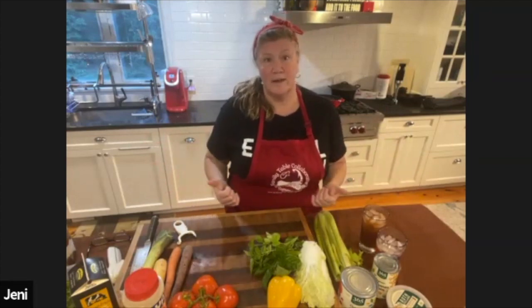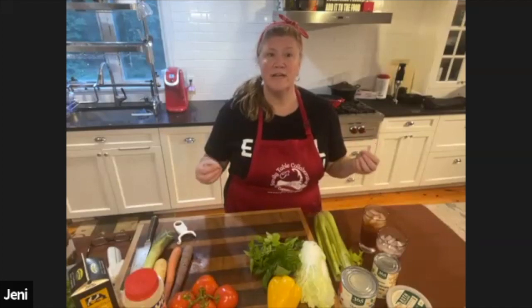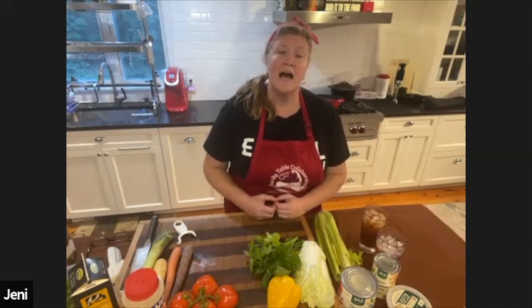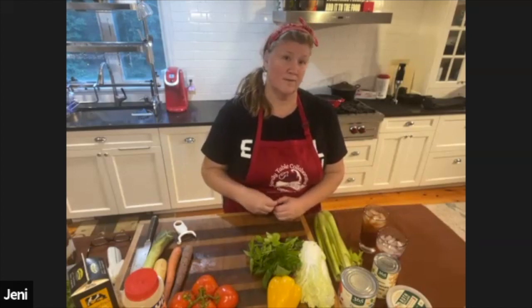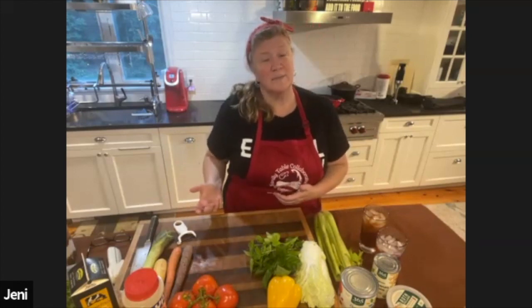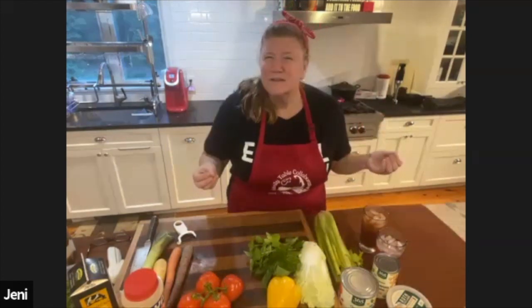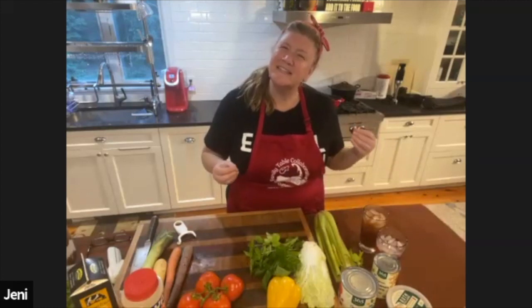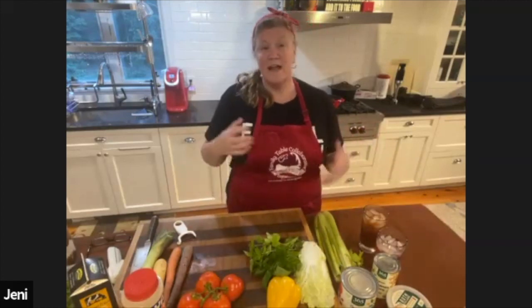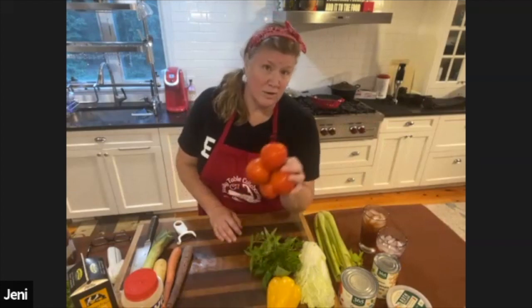As I mentioned in the ingredient list, heirloom tomatoes are absolutely my favorite. They often don't look perfect, and that's something we talk about a lot — food in its natural state. Natural vegetables don't always look perfect; they're not grown to look perfect. However, we're kind of trained to expect them to look perfect. I went to the store today and couldn't get heirloom tomatoes, so I have on-the-vine tomatoes. When food looks extra perfect, you might wonder what they did to make it look that way.